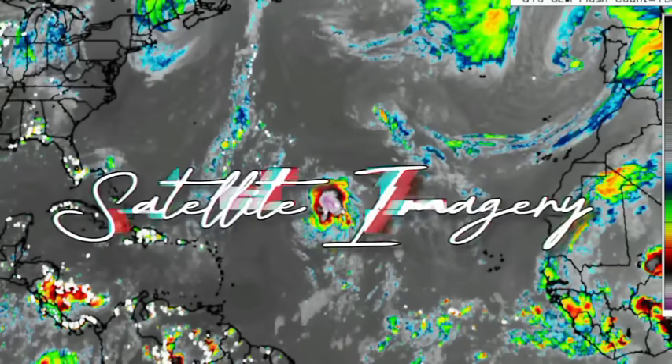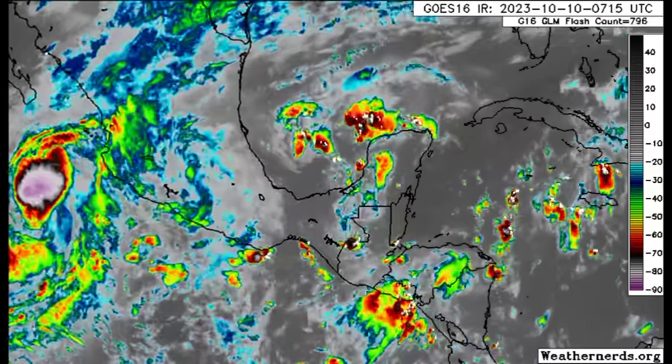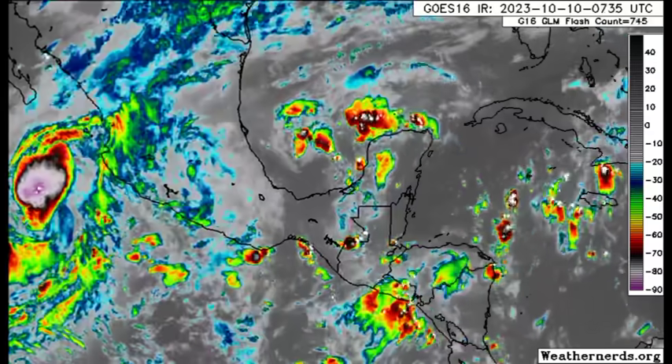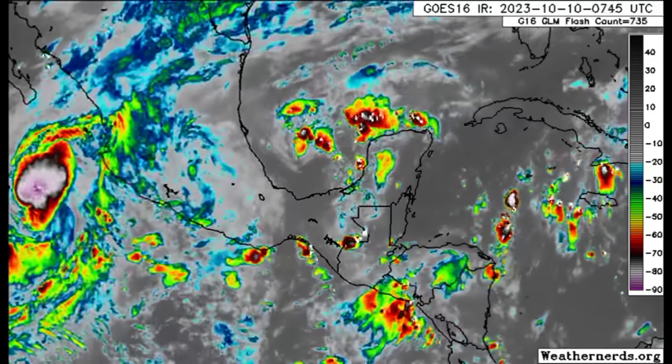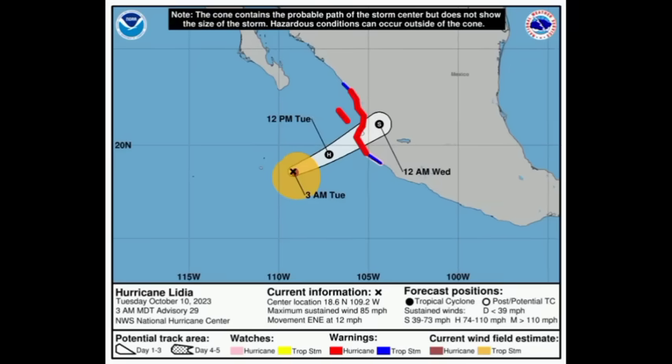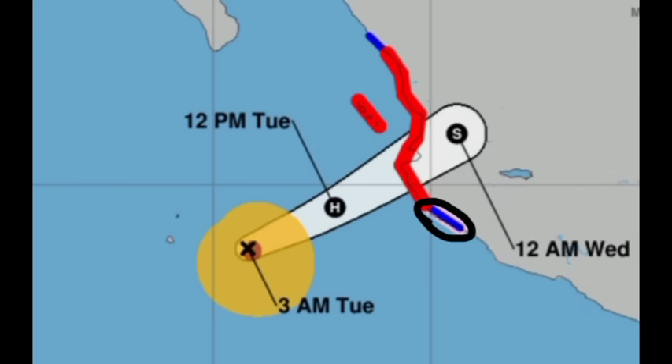Here we're zoomed into parts of the Gulf, the western Caribbean, and the eastern Pacific, and there we can see Lydia approaching the Mexican coastline. Hurricane warnings, tropical storm warnings, and a hurricane watch are all in effect for some areas. The hurricane warning is highlighted in red and is in effect for Las Islas Marias and Playa Perula to Esquinapa. The tropical storm warning in blue is in effect for Esquinapa to Mazatlan and from Manzanillo to Playa Perula.